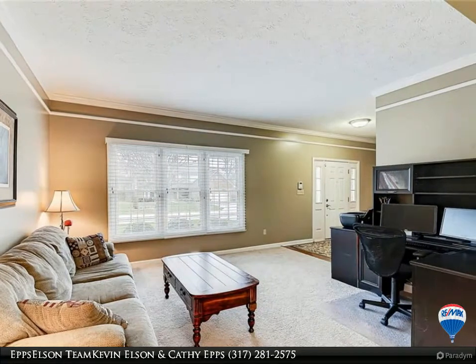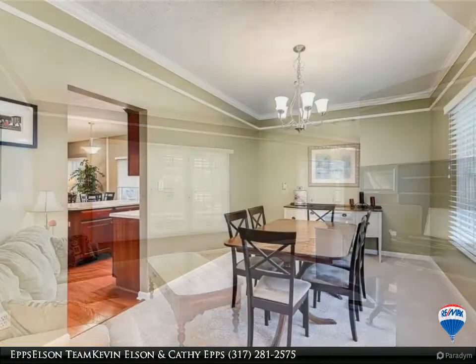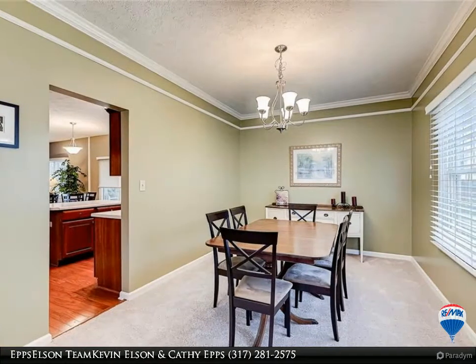Roof less than 2 years, all new windows and blinds, well-maintained home, original owner, pet and smoke free.